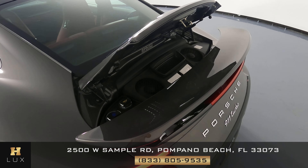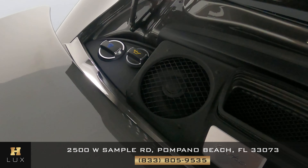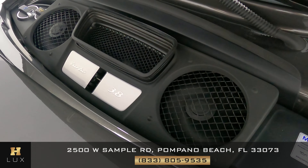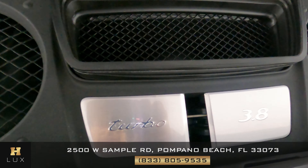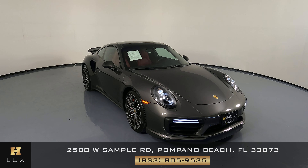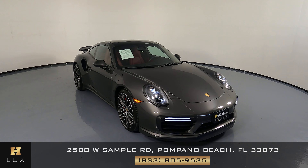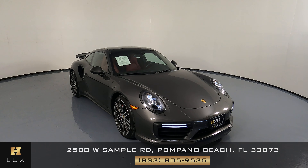Before we finish off this video, let's take a look at the engine, which is on the rear side of the vehicle. We just want to take a quick look. Perfect. Thank you for watching this video. If you have any questions at all, please don't hesitate to contact one of our representatives here at HGREG LUX.